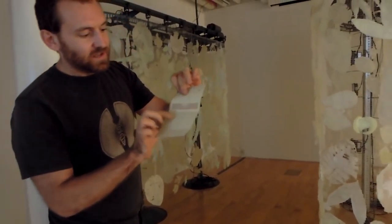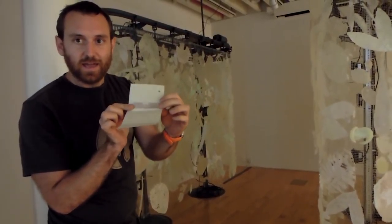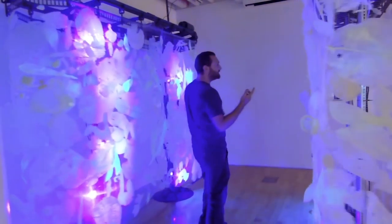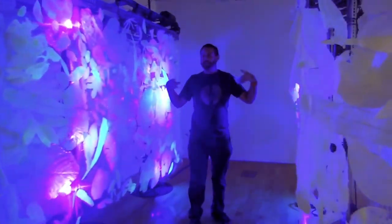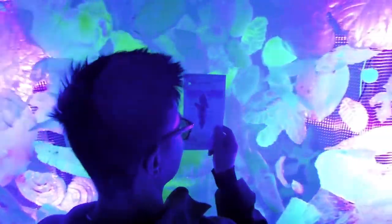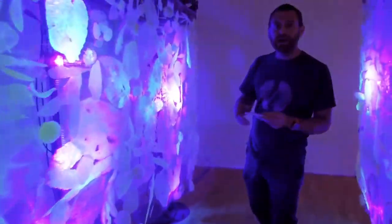These machines just plugged in and started running. These tags all have a secret RFID tag hidden on the back, and there's a long-range RFID tag reader. When I get close enough to it, it automatically triggers these plants that are moving around in a specific pattern that's somewhat unique to each part.